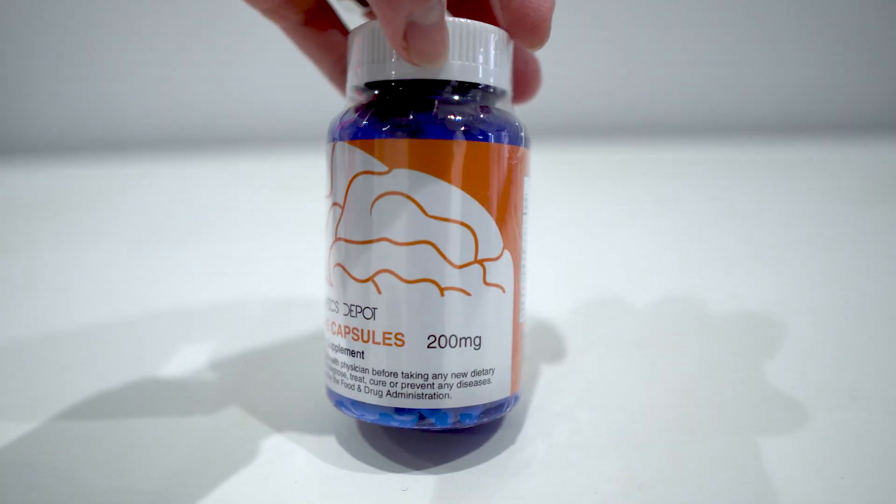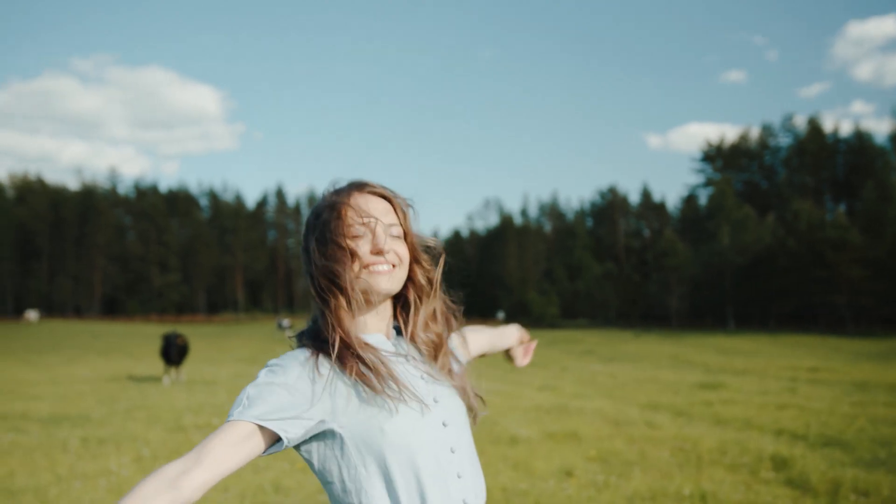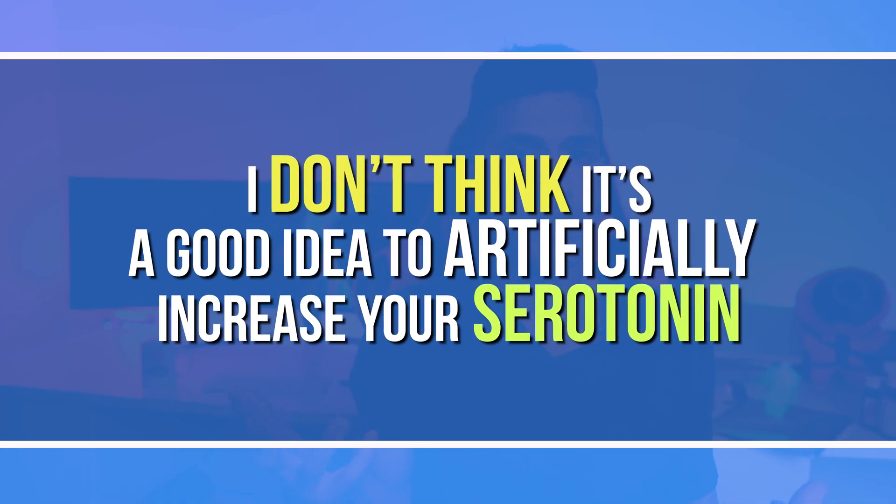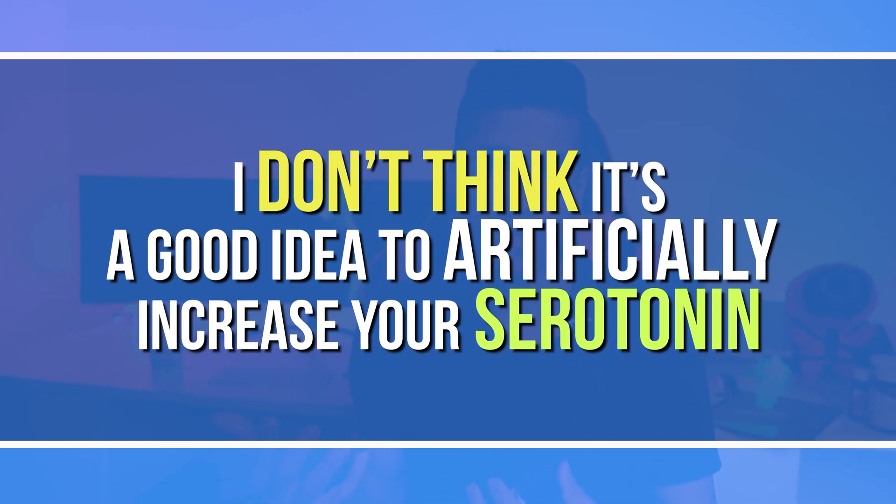Let me share a couple of alternatives. The first is 5-HTP, one of the strongest things you can take to improve your mood. It specifically acts on the neurotransmitter serotonin — taking this is like taking a hit of serotonin, and it's very difficult to be sad or upset after ingesting it. These are 50 milligram pills and you probably need two capsules, so 100 milligrams. It kind of works like 'forget your problems,' but the problem is it's temporary with no real long-term benefits, and I don't think it's a good idea to artificially increase serotonin levels every day.